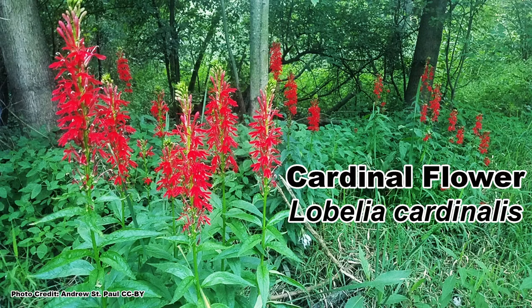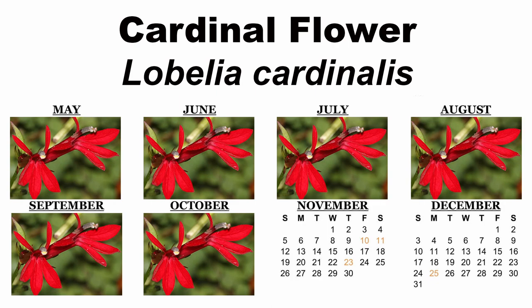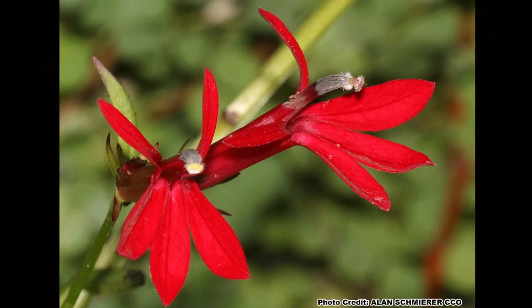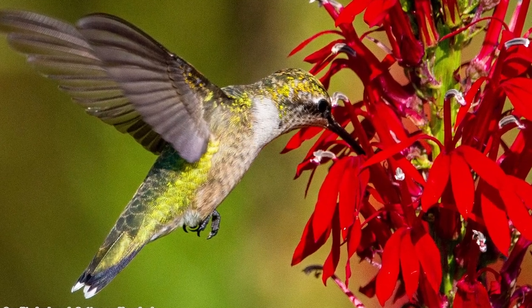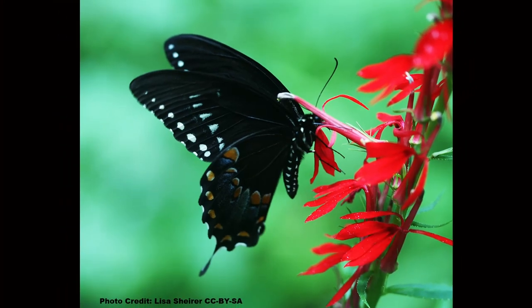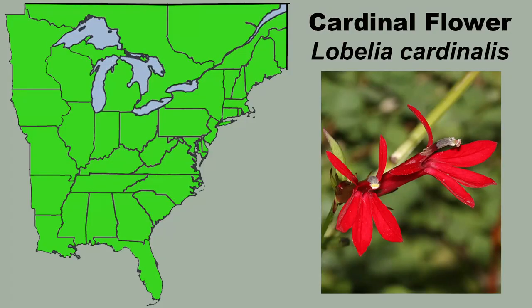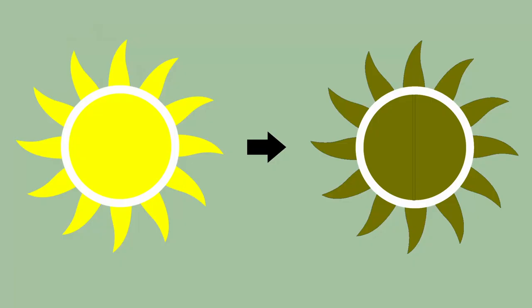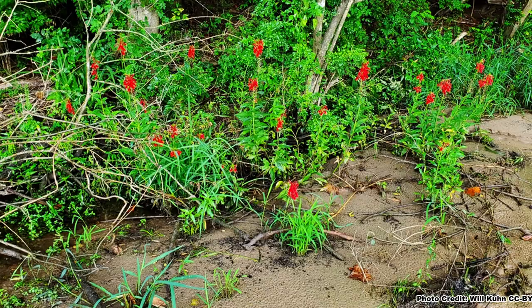Let's get started with the striking cardinal flower, Lobelia cardinalis, so named for its brilliant red flowers, which bloom from May to October, depending on location. The long red tubular flowers are mainly pollinated by hummingbirds, which seem to be ever-present when cardinal flower is in bloom. Larger butterflies and bumblebees will also visit the blooms. It is widespread throughout eastern North America and can be found growing in full sun to shade in a wide variety of moist to wet soils.